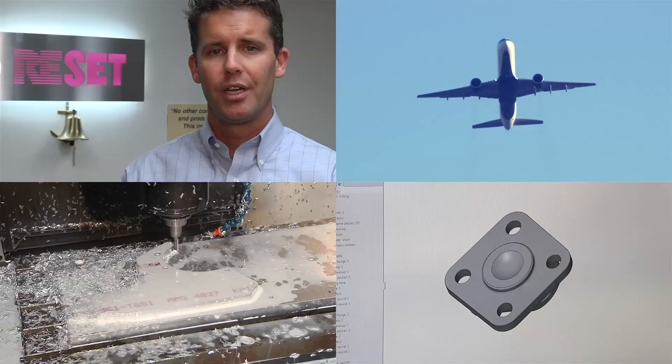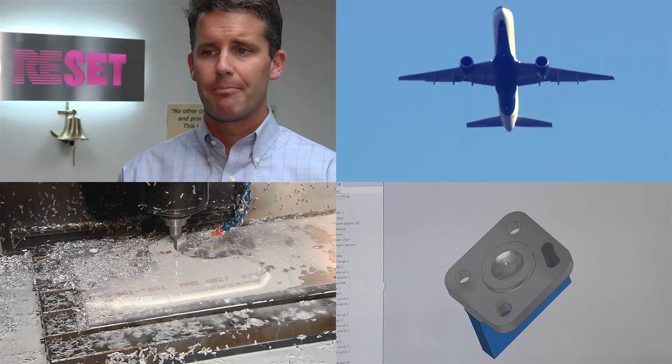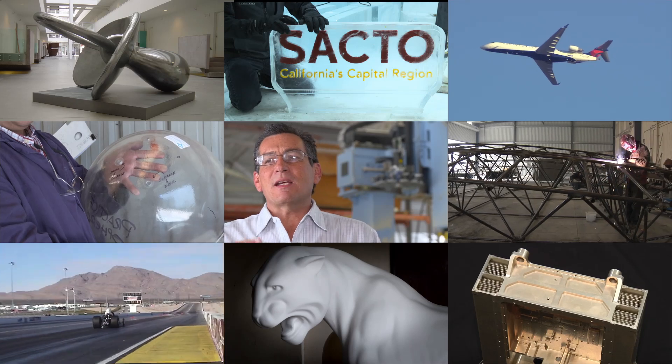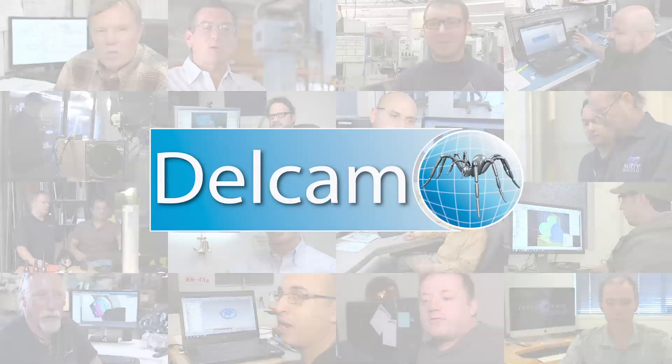The support team is top-notch. Everybody from the sales to the customer service to the support engineers, they have been amazing. They support their product just like I support my product to my clients. I think we've become part of the DellCam family, to be honest with you.